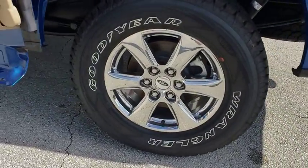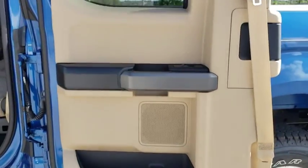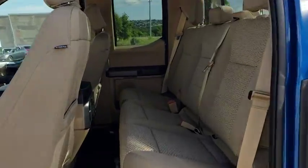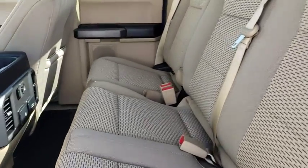Traction control. Keyless entry. Anti-lock braking system. Steering wheel audio controls. Stability control. Backup camera. Bluetooth. Power steering. Adjustable steering wheel. Aluminum wheels.